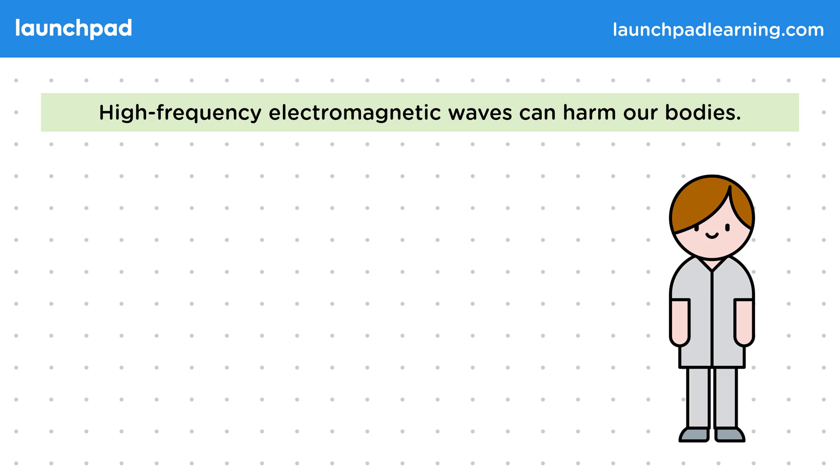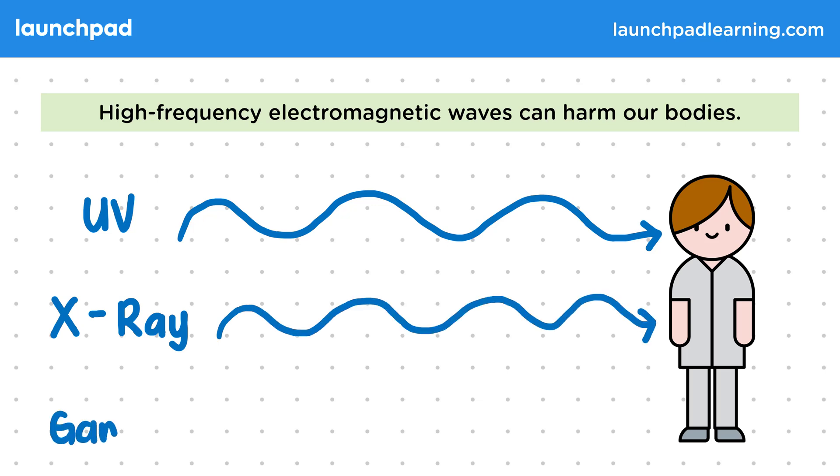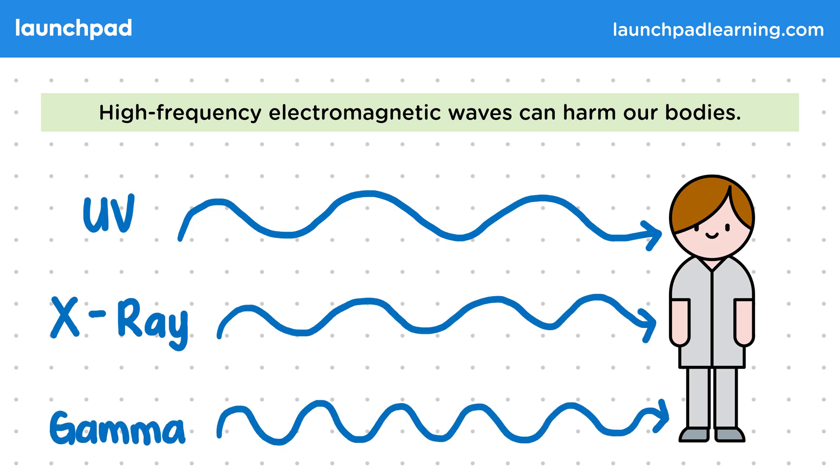What you do need to know is that ultraviolet, or UV waves, X-rays, and gamma waves are the highest frequency electromagnetic waves, and they can harm us when we come into contact with them — though all waves can potentially do harm if they're intense enough and we're exposed to them for a long time.